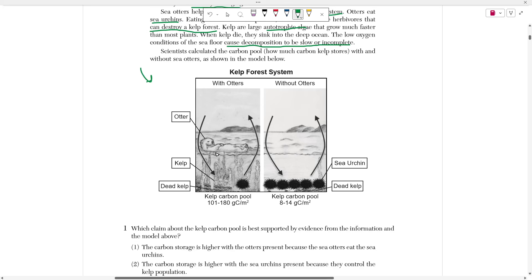So we know that otters eat the sea urchins, reducing the sea urchin population. Sea urchins eat kelp — this long plant that grows in water — so sea urchins lower the kelp population. But otters maintain this balance by keeping the number of urchins low and the number of kelp higher. We can see that with otters, the kelp carbon pool is higher — 101 to 180 grams of carbon. Without the otters, it's only 8 to 14 grams of carbon.